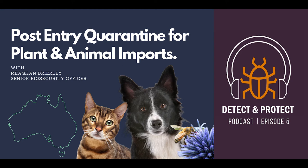The team at the PEQ facility play a vital role ensuring that our import conditions are met and what's imported isn't going to pose a biosecurity risk. Today we'll be learning more about what the team does, why their work is so important and some of the interesting things that they've encountered. Joining me today is Megan from the post-entry quarantine facility. Thanks for joining us Megan.